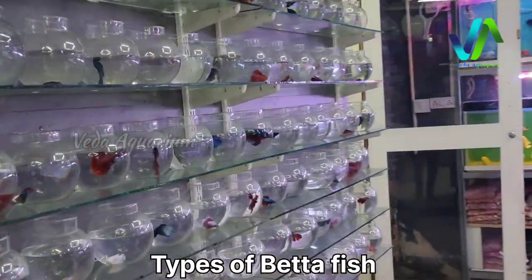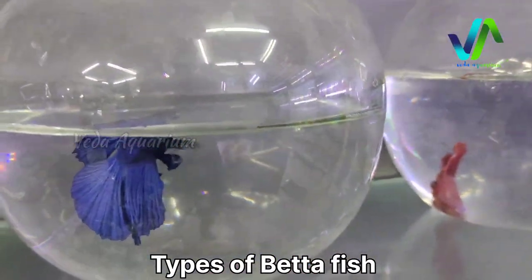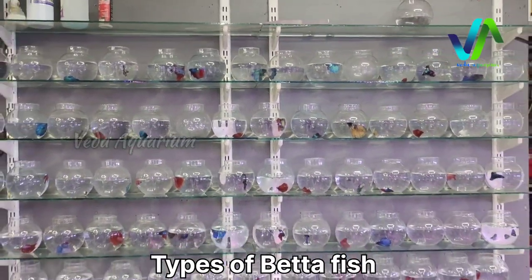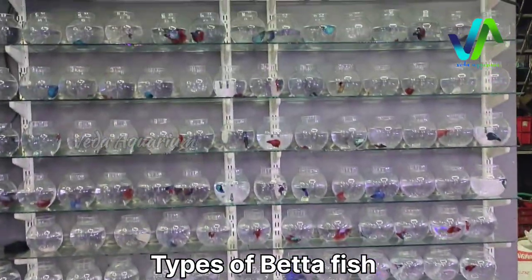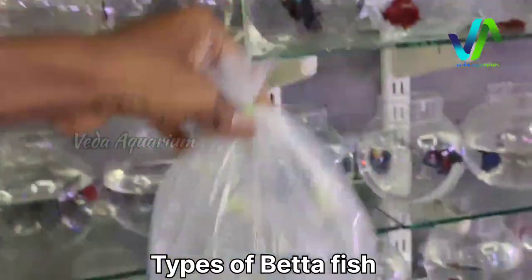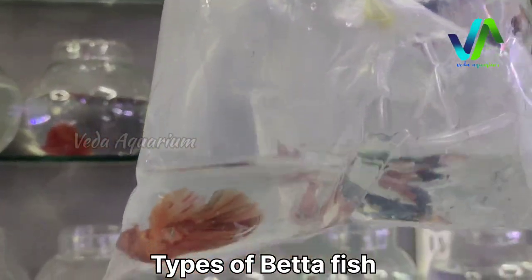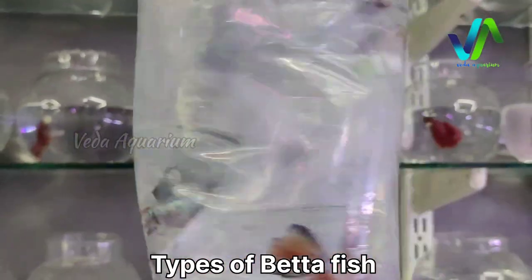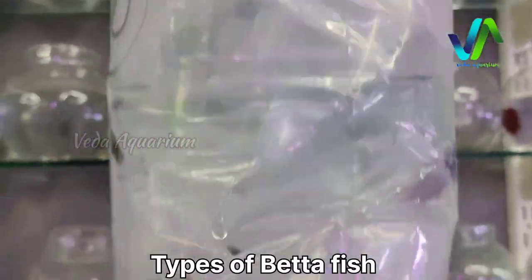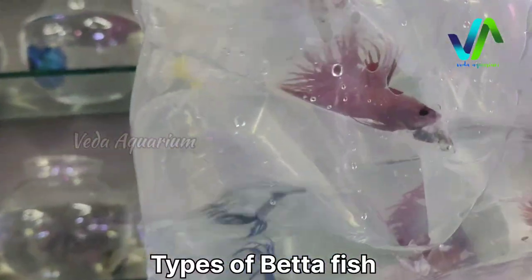Moving on to the live fish room, here we have a collection of bettas. This time we have got 200 plus bettas — full moon, half moon, crown tail, female bettas, nemo, candy, and elephant ear plakat, so seven to eight varieties of bettas at cheap prices. If you want to order, go through the description for the WhatsApp number, or come and visit our store — the location is mentioned in the description.